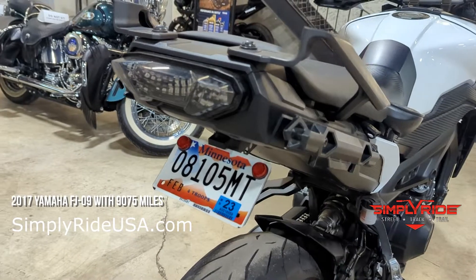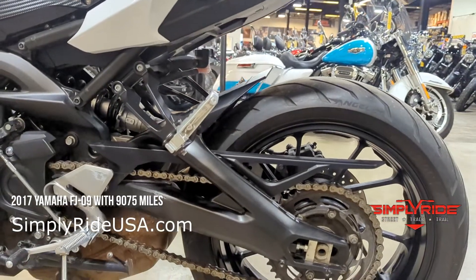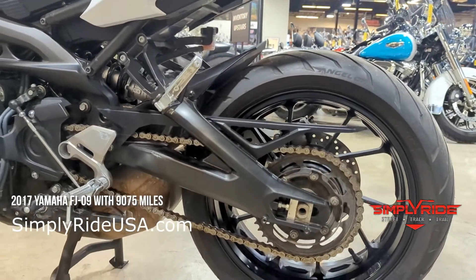We also have a fender eliminator as well. Overall, this bike is in excellent condition. I love the color — come see it on our showroom floor.